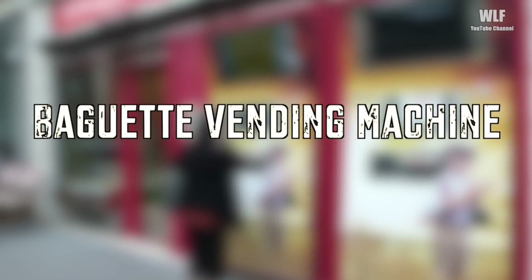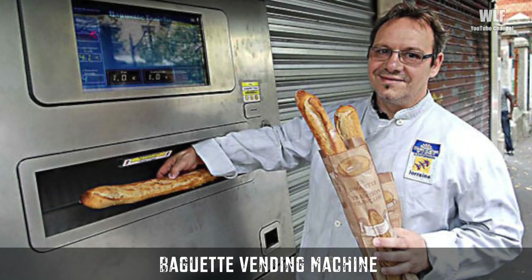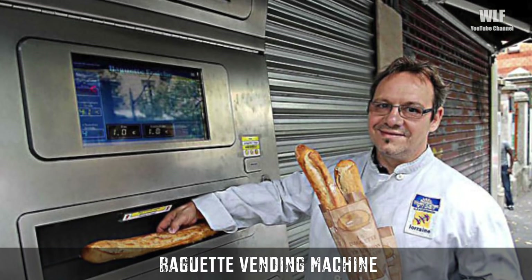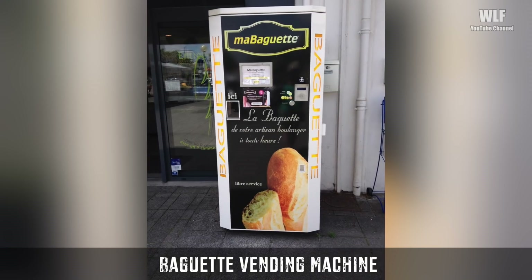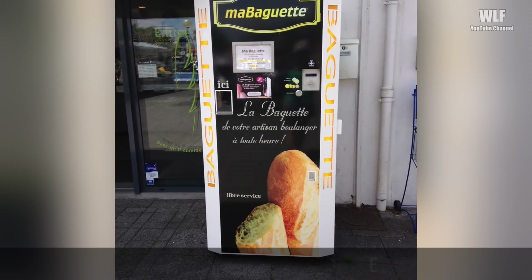A Baguette Vending Machine. Bread in Paris is no joke, and now you can get it at any time of day with this baguette vending machine. The bread is partially cooked before being put in the vending machine, and then it finishes baking per order and costs about $1.30.